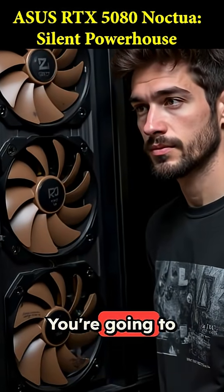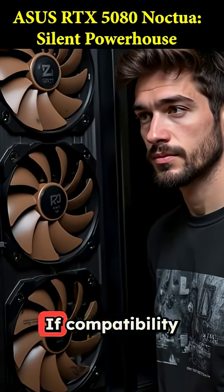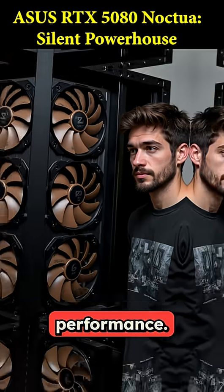The biggest catch is the size. You're going to need a massive case to even think about fitting this beast inside. If compatibility isn't an issue for you, this is the ultimate choice for silent performance.